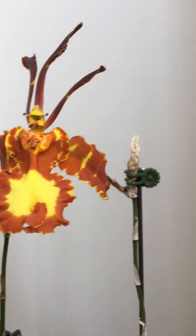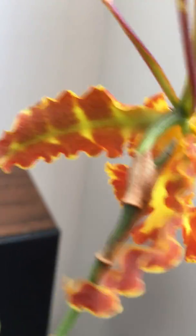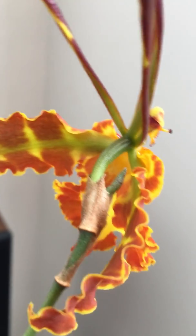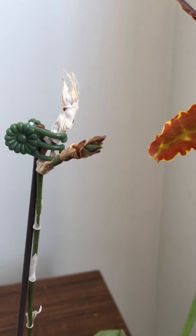It's got another bud in the back somewhere — you can see that little green thing. And the second spike also has a green tip in there somewhere.